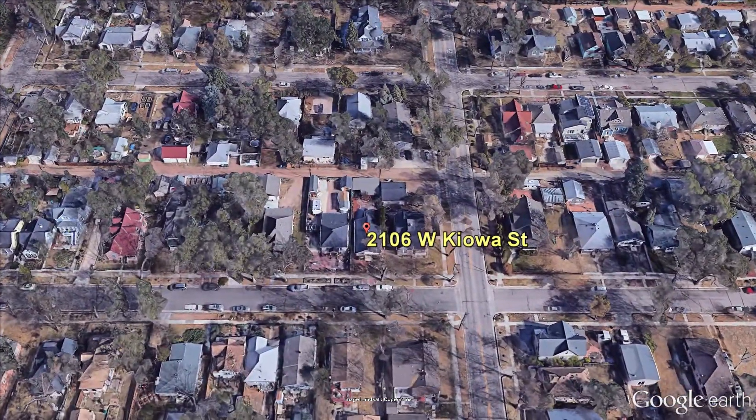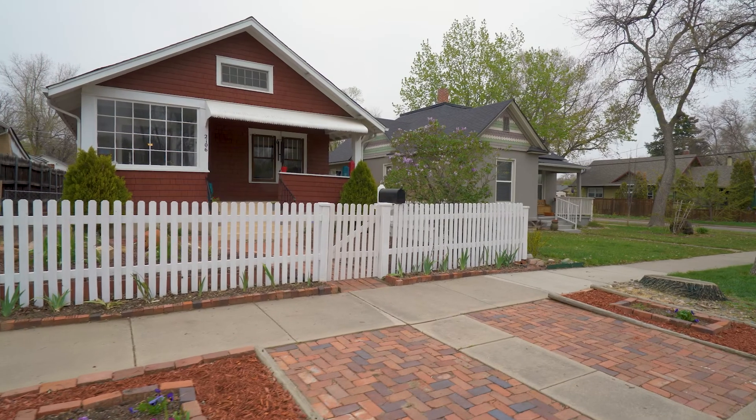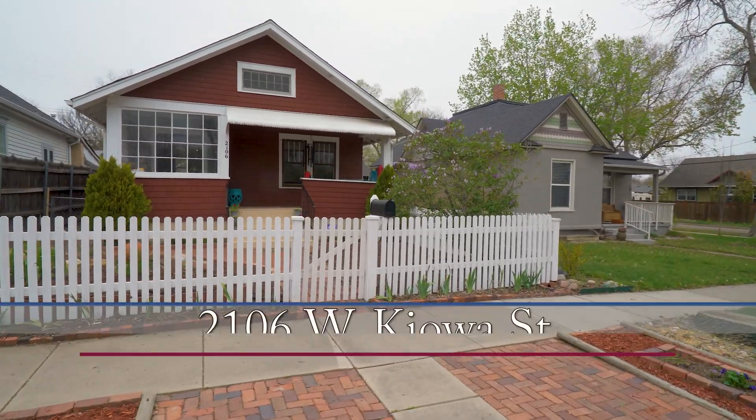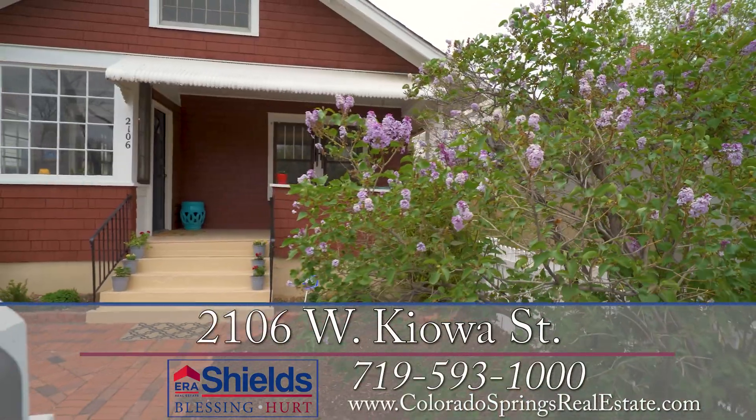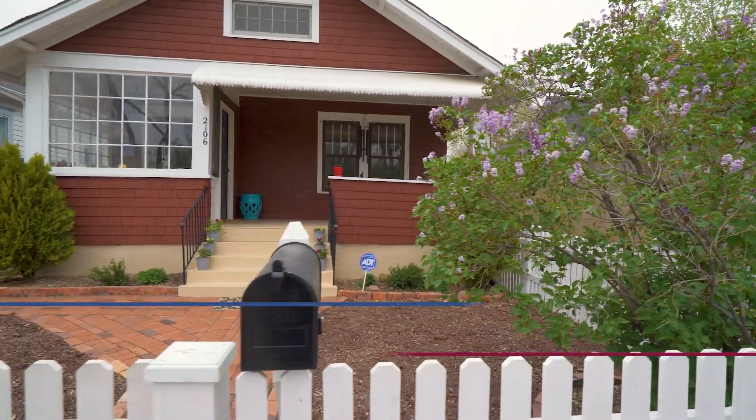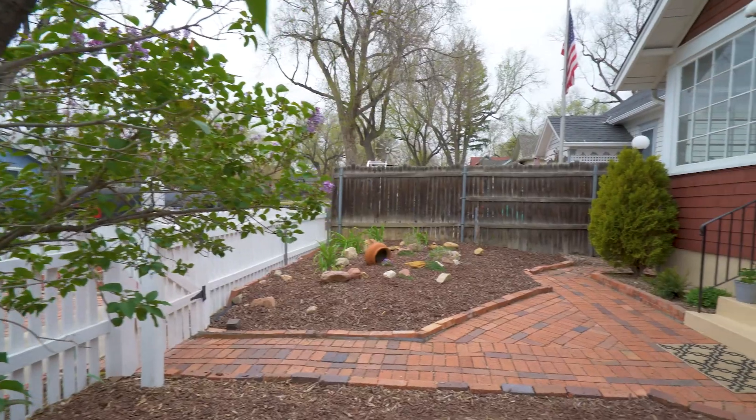This gem of a home is perfectly located in the charming Old Colorado City neighborhood, an easy walk to a ton of locally owned shops and restaurants. With a white picket fence, big trees, and lilac bushes, could this be your dream home?